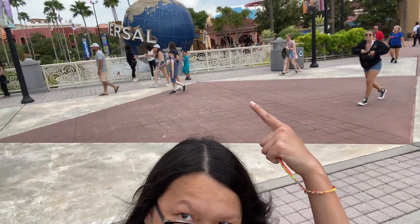Hey, Wolf2XX here, and look where I'm at! Universal! The legendary globe is right behind me.